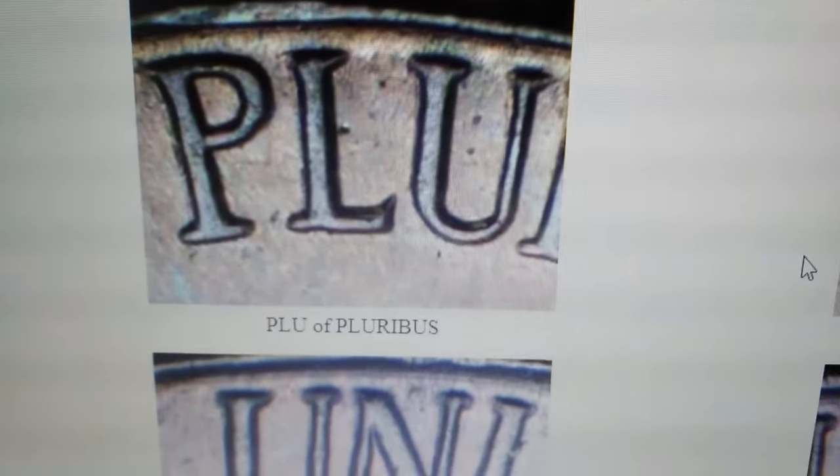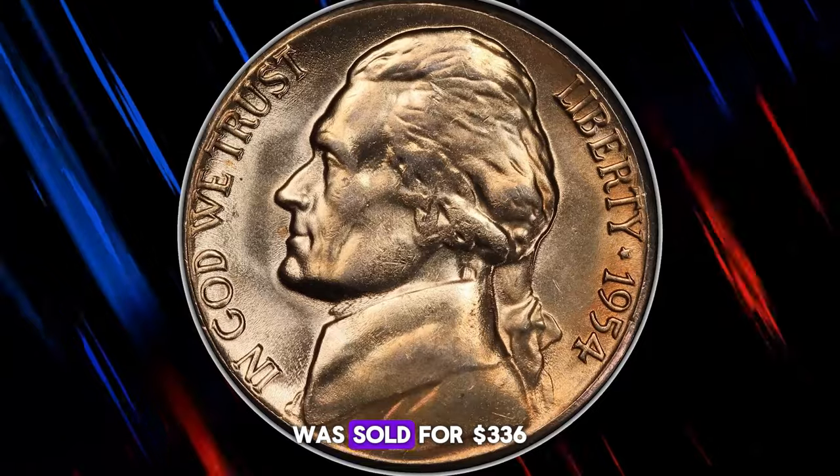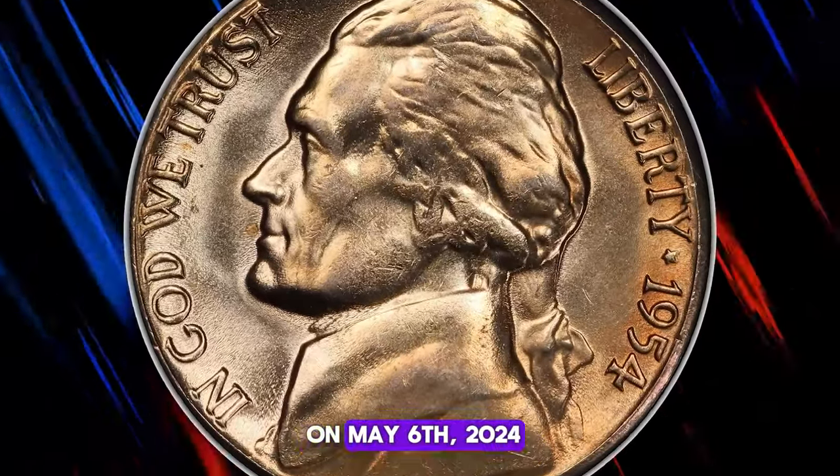This is a great example. This nickel, with its very nice eye appeal, was sold for $336 on May 6th, 2024.